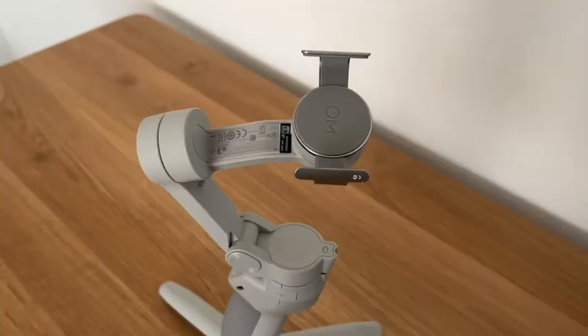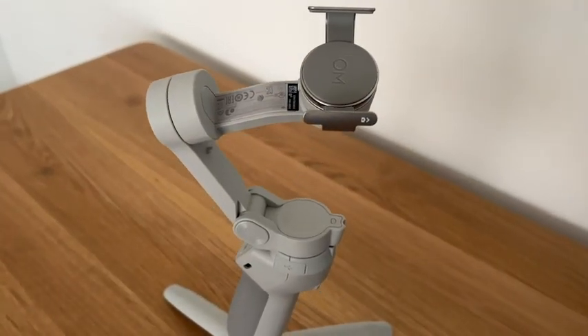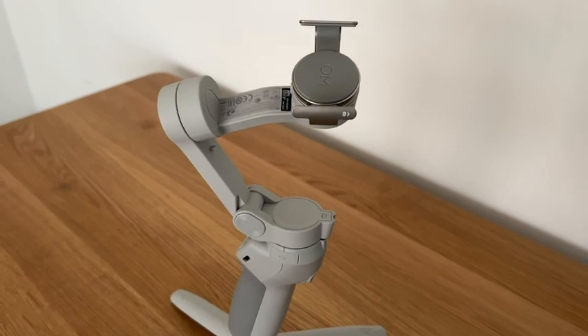Hey, I'm Katie with WTI. Are you a content creator? Do you have a DJI Osmo yet? Well, you should get one if you don't. This has changed the way that I create videos. It has been such a helpful tool for me.